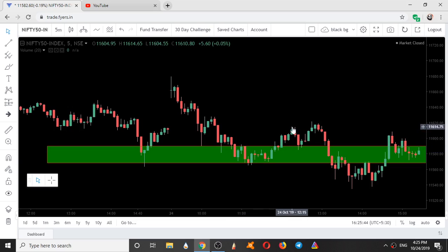It went till 11614, where it couldn't go any further and came down to take support from the zone. Again buyers entered here and they took the market high. Exactly at the high of this candle, they started taking a resistance. These three candles were trading within this range.